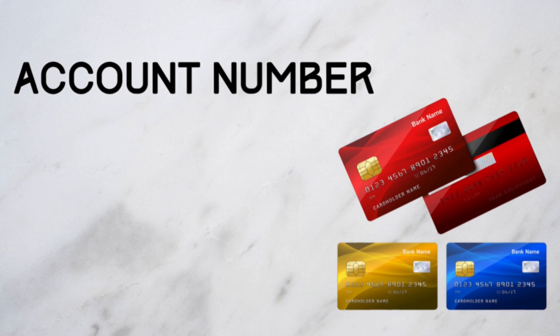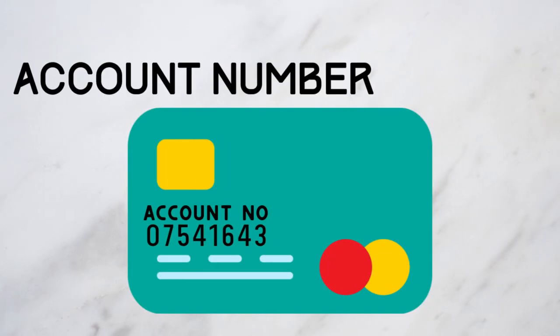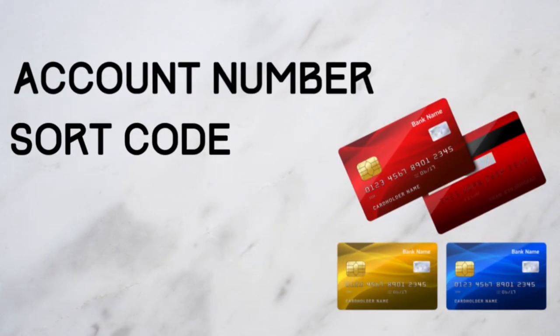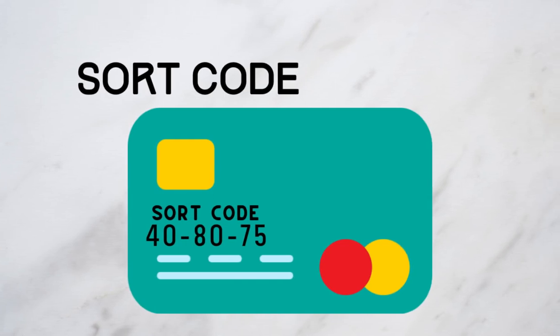Your account number is made up of eight digits and no letters. It's totally unique to you — no other bank account will share this number. Your sort code is a six-digit number with a dash between every two numbers. This acts as an identity number for the bank branch where you opened the account.